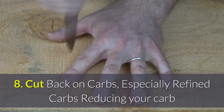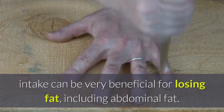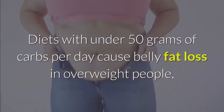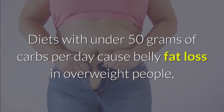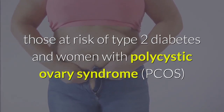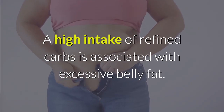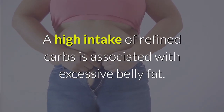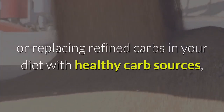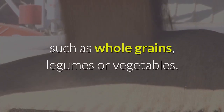8. Cut Back On Carbs, especially refined carbs. Reducing your carb intake can be very beneficial for losing fat, including abdominal fat. Diets with under 50 grams of carbs per day cause belly fat loss in overweight people, those at risk of type 2 diabetes, and women with polycystic ovary syndrome (PCOS). Consider reducing your carb intake or replacing refined carbs with healthy sources such as whole grains, legumes, or vegetables.